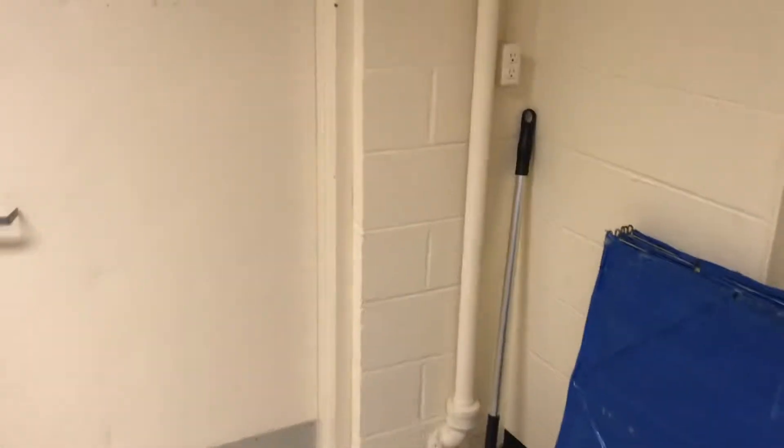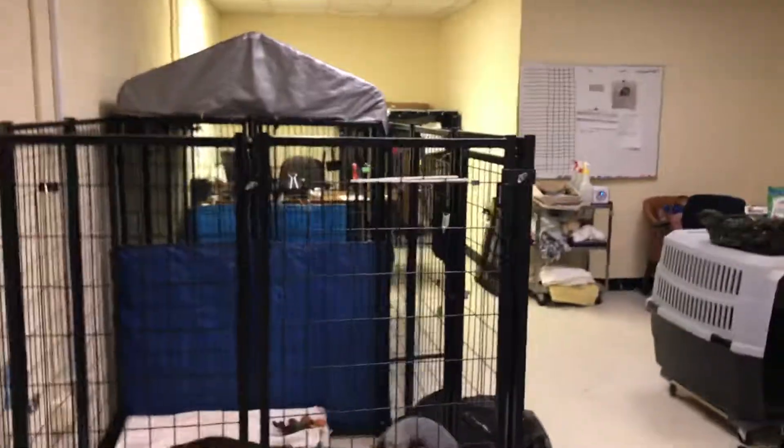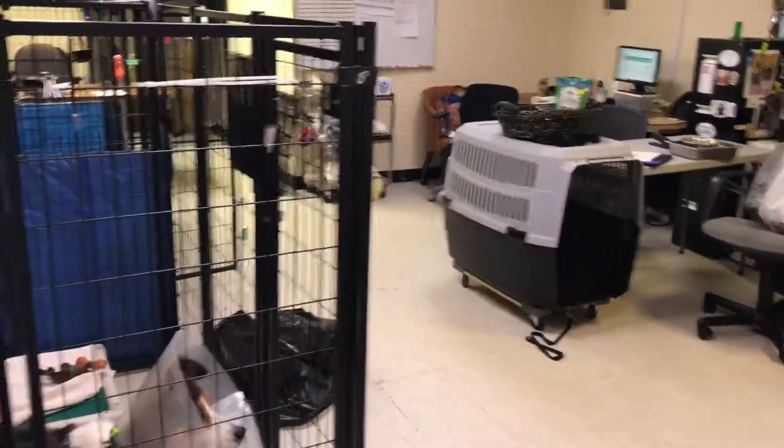And then here's back into the main training room, and we have this other room here.